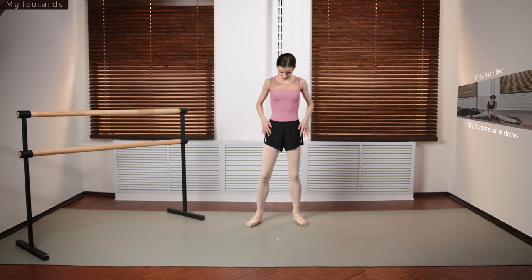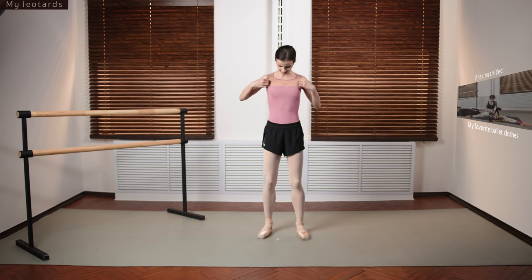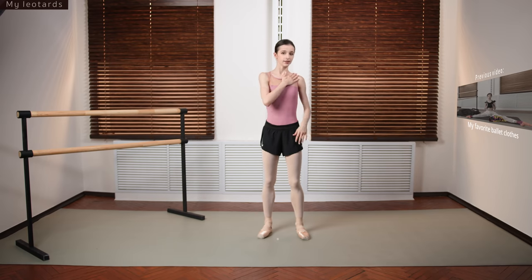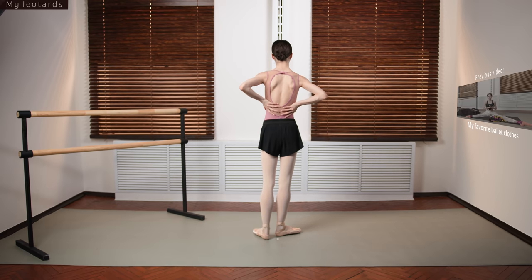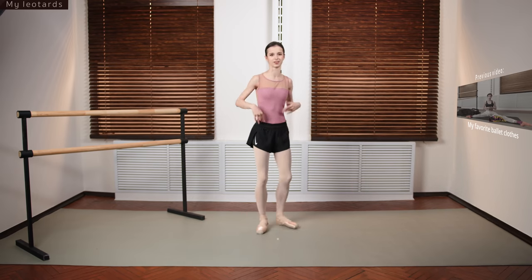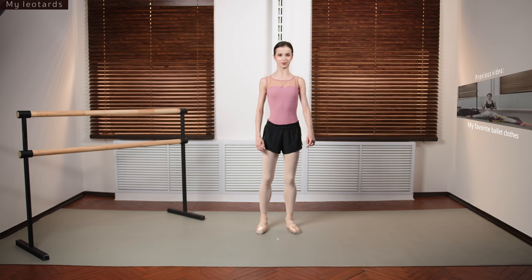This next one is a pink leotard from Bloch. I like it because it's romantic. I prefer leotards without sleeves, but for colder weather it's better to wear a sleeved leotard. I always love some mesh, and the back design is lovely. The color is pretty romantic, so for ballets like Sleeping Beauty or Giselle it's nice for the mood.